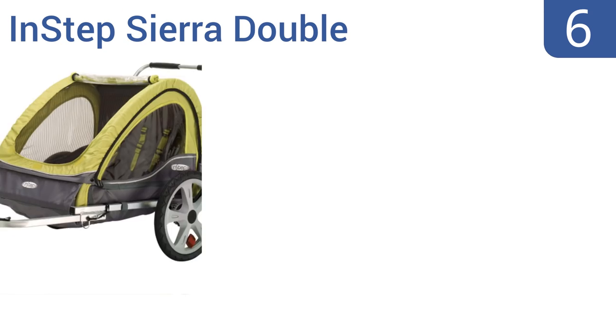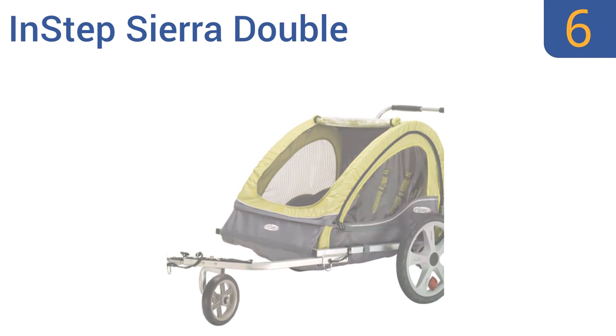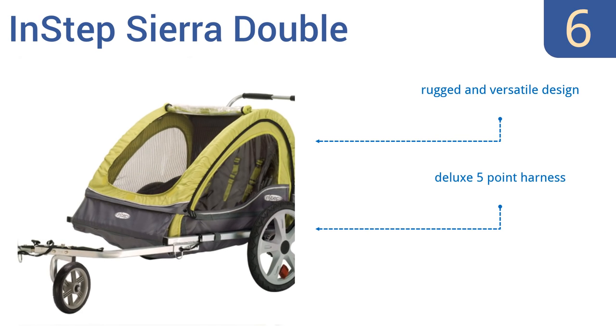Moving up our list to number 6, the comfortable Instep Sierra Double features a supportive bench seat with extra padding. It has a two-in-one yellow and grey canopy with a mesh screen to shield children from bugs, sun and rain. The pneumatic tires have molded rims for improved riding performance. It's a rugged and versatile design with a deluxe five-point harness. However, it needs a separate storage pouch.